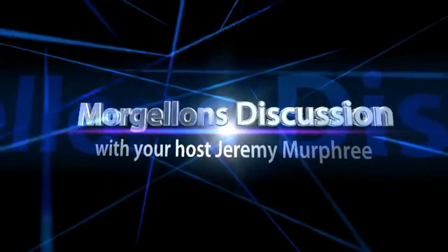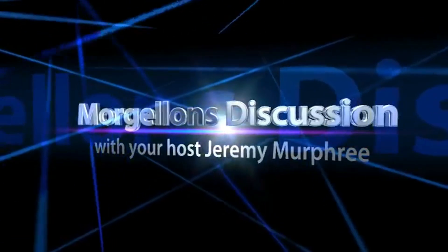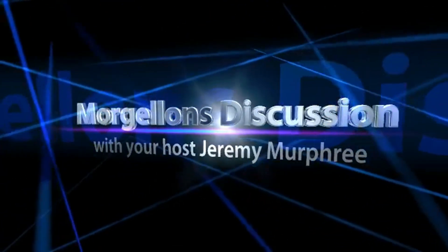Welcome to Morgellons Discussion and Microscopy Videos with your host Jeremy Murphree. Hey YouTube, thanks once again for tuning in to our show, Morgellons Disease Discussion and Microscopy Videos. I'm your host Jeremy Murphree, and today I want to talk about the science that has been established about Morgellons and what has been disproven. Every time I get on YouTube or Facebook, I see somebody who claims they know what's going on with Morgellons.